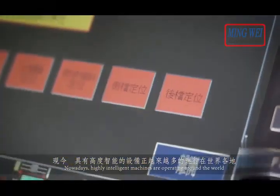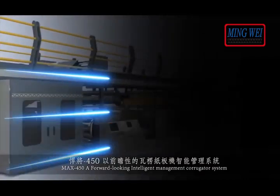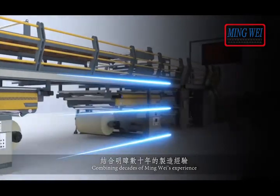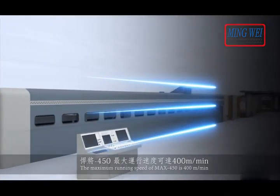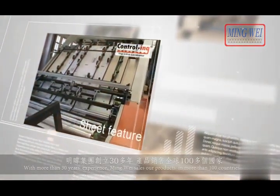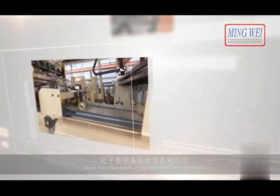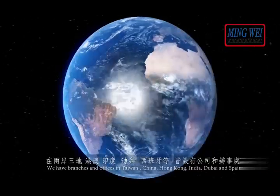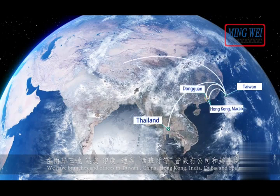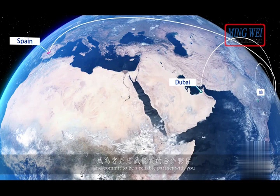Nowadays, highly intelligent machines are operating around the world. MAX 450 — a forward-looking intelligent management corrugator system combining decades of Ming Wei's experience, overcoming the limits of corrugator process. The maximum running speed of MAX 450 is 400 meters per minute. With more than 30 years of experience, Ming Wei sells products in more than 100 countries worldwide with thousands of installations. We have branches and offices in Taiwan, China, Hong Kong, India, Dubai and Spain. We provide quick local service — we go anywhere for you and commit to be a reliable partner.